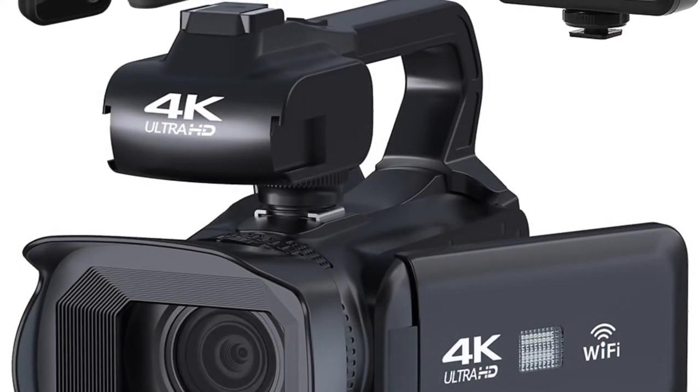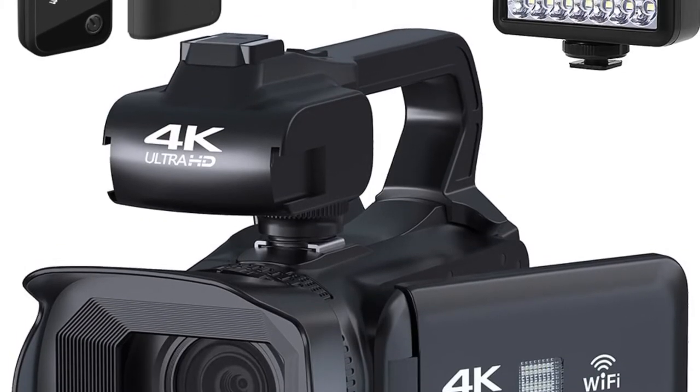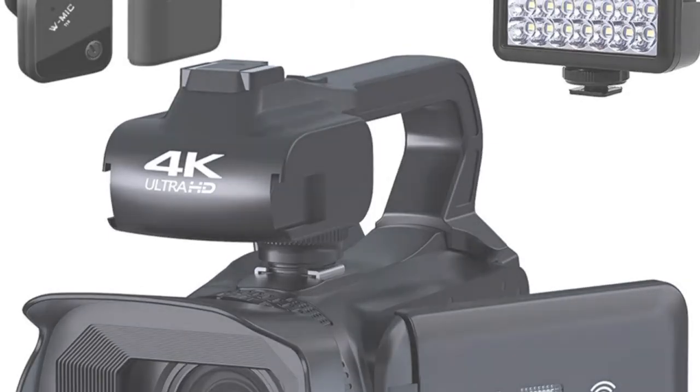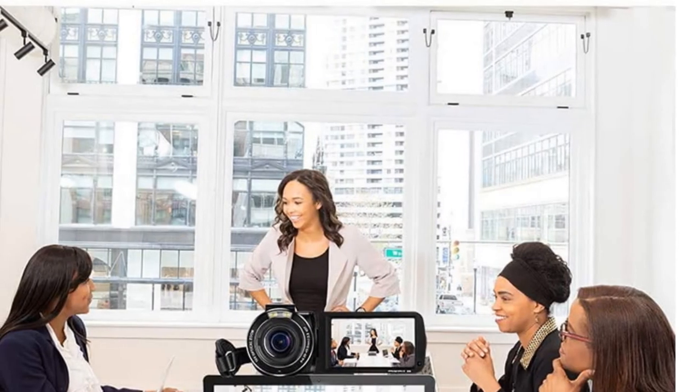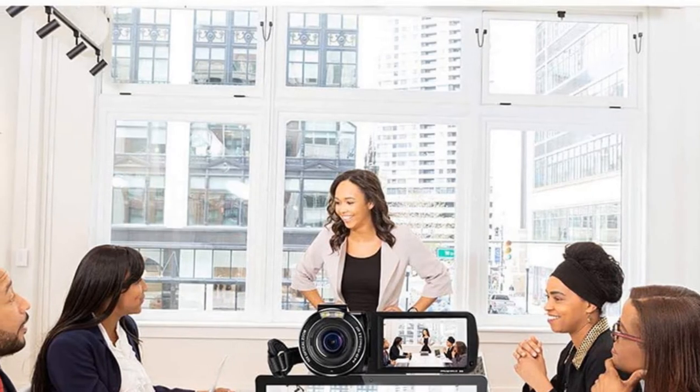Overall, the Ordro AC7 VOG camcorder is a great choice for those who want a powerful and versatile digital video camera without breaking the bank. Its 4K video resolution, 10x optical zoom, and electronic image stabilization are just a few of the features that make it stand out from the crowd.